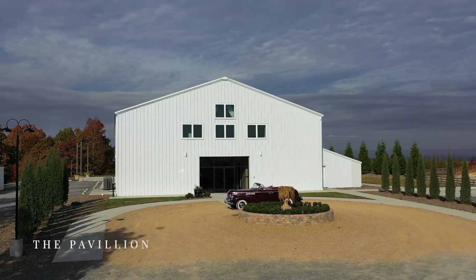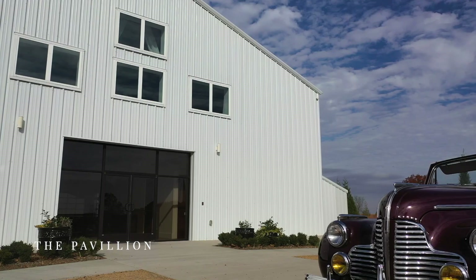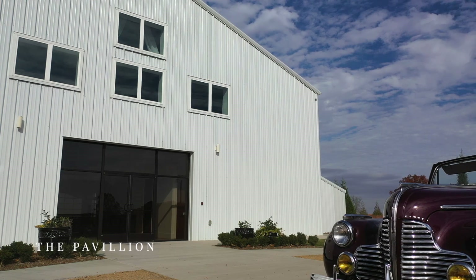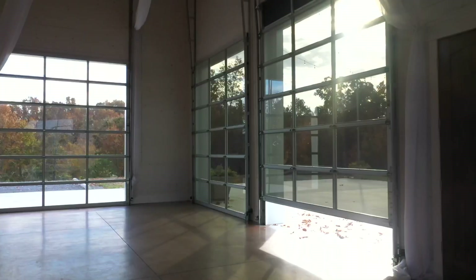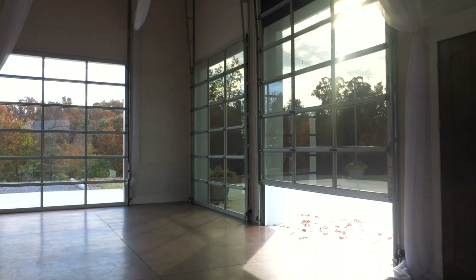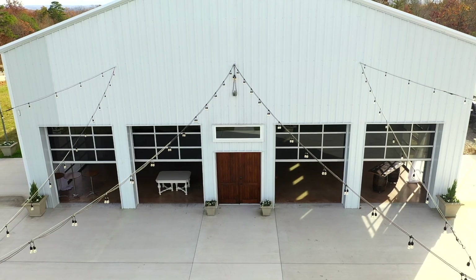Our luxurious pavilion seats up to 299 guests. This venue is complete with panoramic mountain views, gorgeous crystal chandeliers, and glass roll-up doors that create an indoor-outdoor feel for you and your guests.